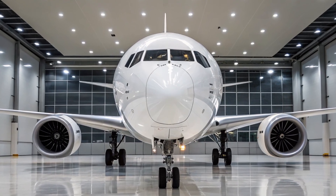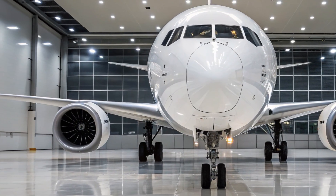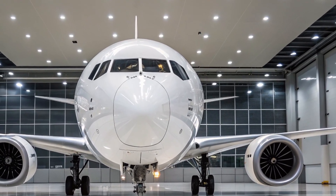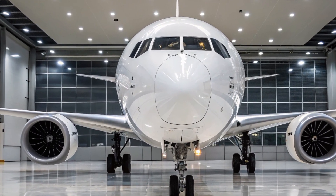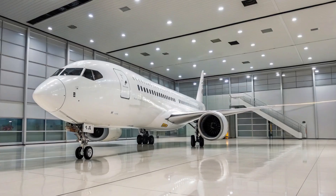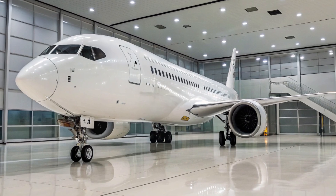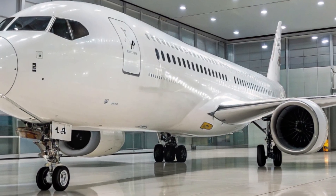Welcome to AeroVision Info. In today's video, we are diving into one of the most anticipated aircraft developments in modern aviation: the Boeing 797. Set to redefine medium-haul air travel, the Boeing 797 is Boeing's bold answer to the growing demand for a next-generation mid-market aircraft that bridges the gap between narrow-body and wide-body jets. Let's explore what makes the 797 so special, what to expect in 2026, and how this aircraft could reshape the aviation landscape.